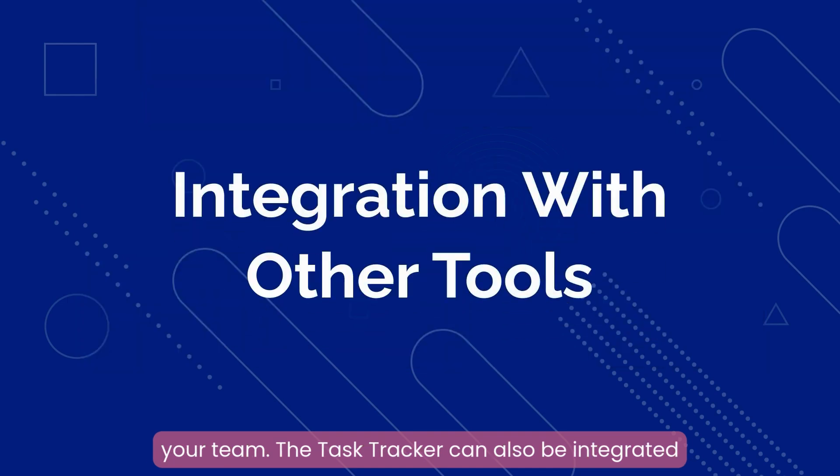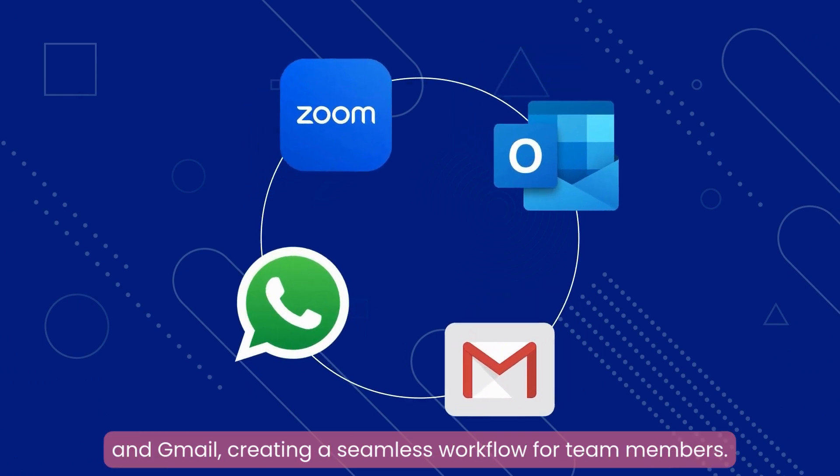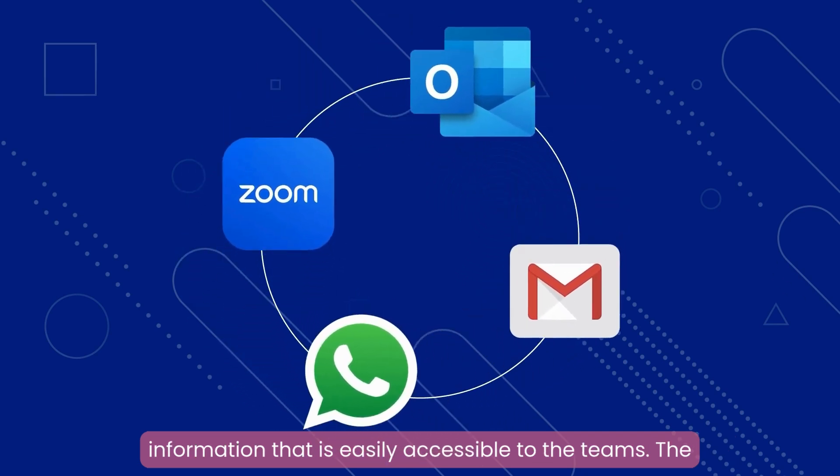Task Tracker can also be integrated with other tools like WhatsApp, Zoom, Outlook, and Gmail, creating a seamless workflow for team members. This allows them to work together on one platform and share information that is easily accessible to the teams.